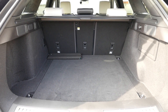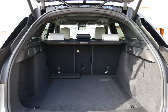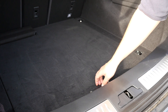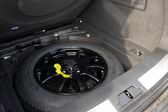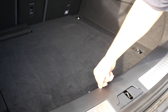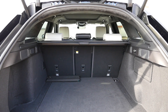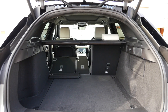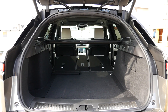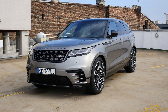The boot is somewhat disappointing. JLR claims 673 litres, but accounting for the mini spare under the boot floor it's more like 550–600. My bigger complaints are the cheap boot cover, the wide loading lip made of scratchy plastic, and the fact that it's best to fold the rear seats from inside the second row. I also couldn't find hands-free boot opening, not even as an option.